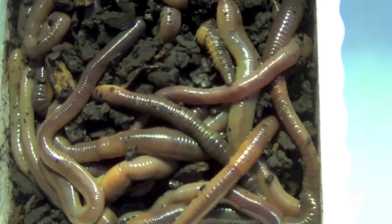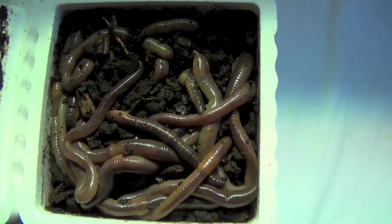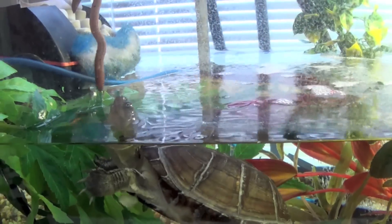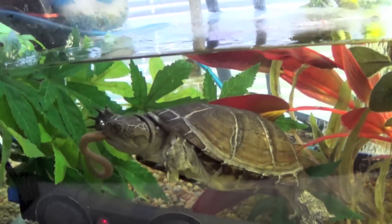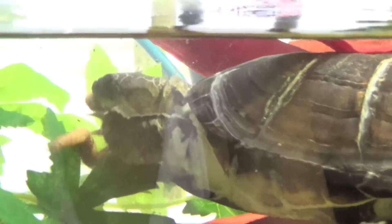Today, Truffles is going to eat some nightcrawlers. These nightcrawlers I got from the pet store — they're not from a bait shop. These nightcrawlers do not contain any fertilizers or pesticides in them or in the dirt. So if you're getting some nightcrawlers or red wrigglers, just make sure that you're getting them from a reliable source.